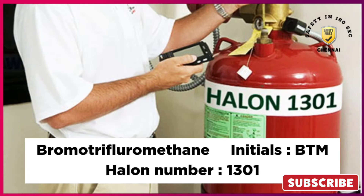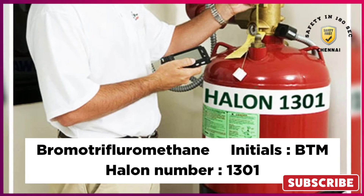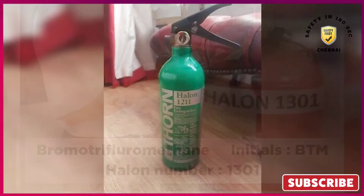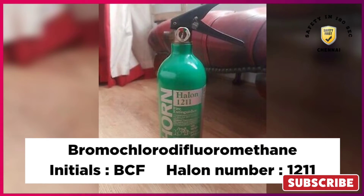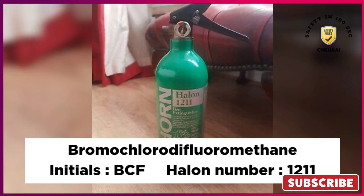Name: Bromotrifluoromethane, initials: BTM, Halon number: 1301. Name: Bromochlorodifluoromethane, initials: BCF, Halon number: 1211.